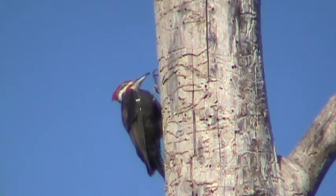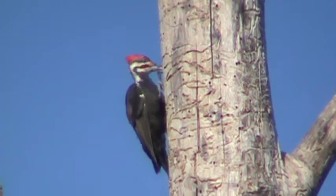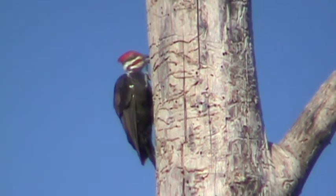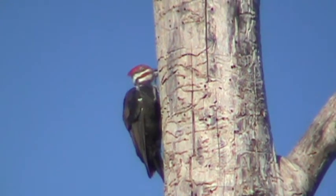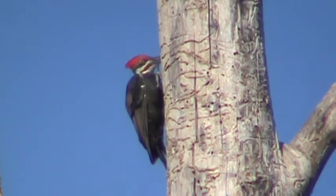We're on the Seuss Creek Trail, and this is our Pileated Woodpecker. The mate was here earlier. They were together, but it's kind of hard. We got a little bit of footage with the two of them together, one on one side and one on the other. We'll go ahead and make this movie of this guy here drilling away for his food.